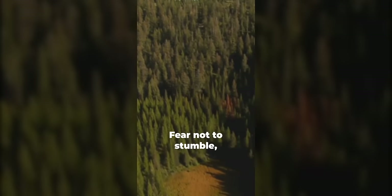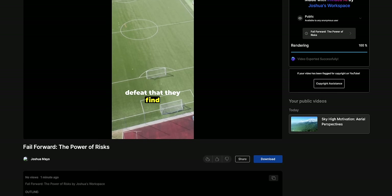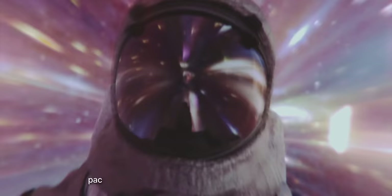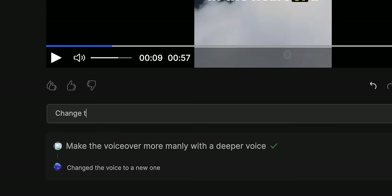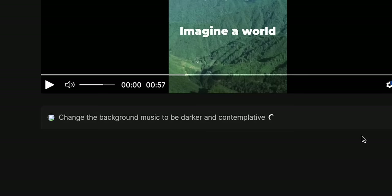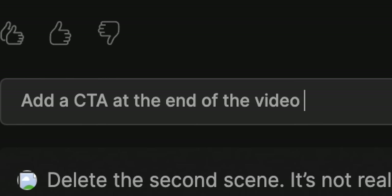Here's an example of the generated video: 'Fear not to stumble, fear not to fall. Every great athlete, every successful entrepreneur, every innovator has tasted the bitterness of failure. Yet it's this very bitterness that fuels their relentless pursuit of excellence.' Something I really love about InVideo AI is that we can give the AI specific commands to edit the video. For example, if I didn't like the background music, I could go into this box and say 'change the background music to be darker and contemplative' and hit generate. The AI will automatically change it, and you can use these commands to edit basically any part of the video — the voiceover, the script, and all sorts of things.